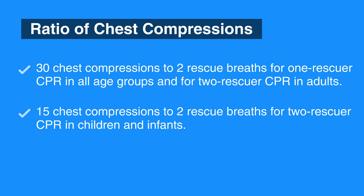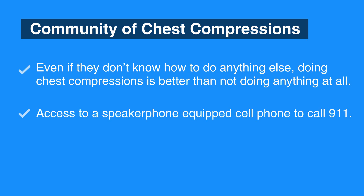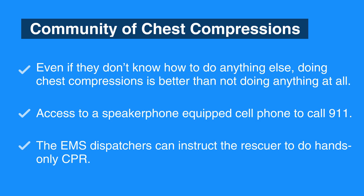The AHA points out that high-quality chest compressions are most valuable in saving a life. Members of the community should know that even if you don't know how to do anything else, doing chest compressions is better than doing nothing at all. Most people can use a speakerphone-equipped cell phone to dial 911, or have a bystander call, and EMS dispatchers can instruct the rescuer to do hands-only CPR.